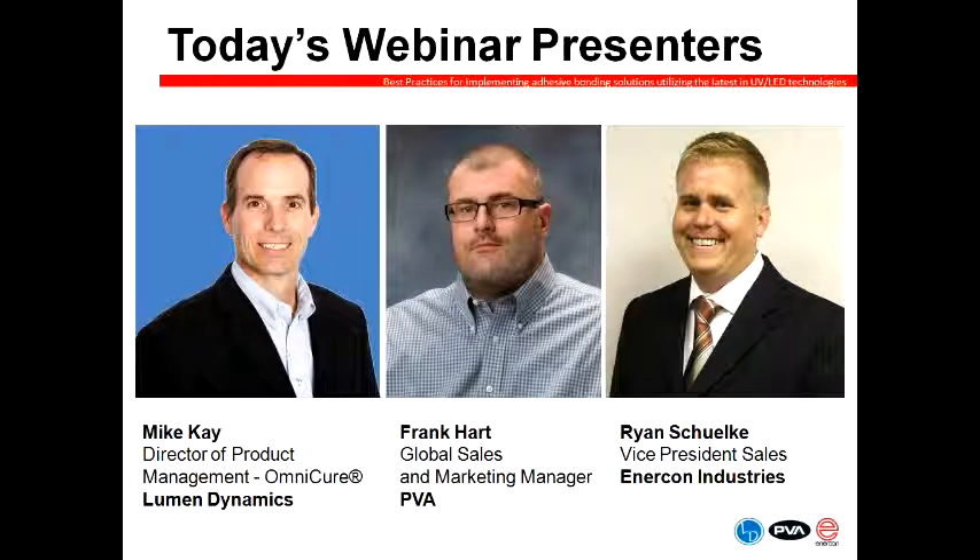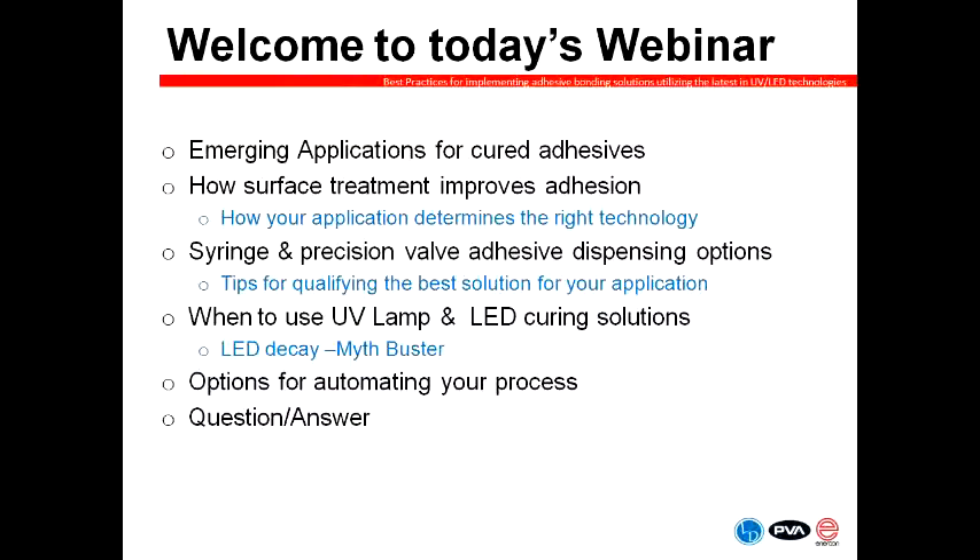As Vice President of Sales for Enercon Industries, Ryan Chilke leads a team of knowledgeable surface treating application specialists. His passion for innovation and customer success is a driving force behind Enercon's plasma and flame surface treating solutions. Some of the topics we will cover today include emerging applications for cured adhesives, how surface treatment improves adhesion, how your application determines the right technology, your options for syringe and precision valve adhesive dispensing, and tips for qualifying the best solution for your application. We'll talk about when to use UV lamp and LED curing solutions, and Mike will bust one of the myths about LED decay rate. We'll also talk about options for automating your process and reserve time at the end for Q&A.